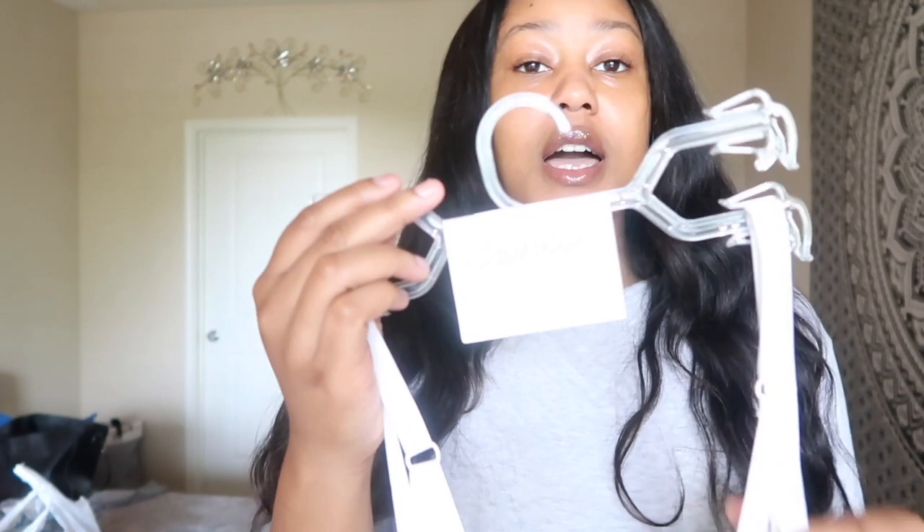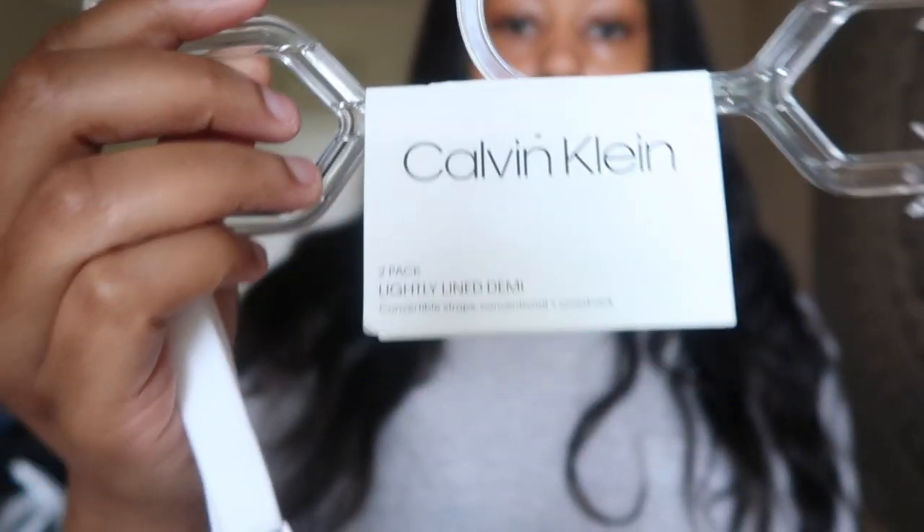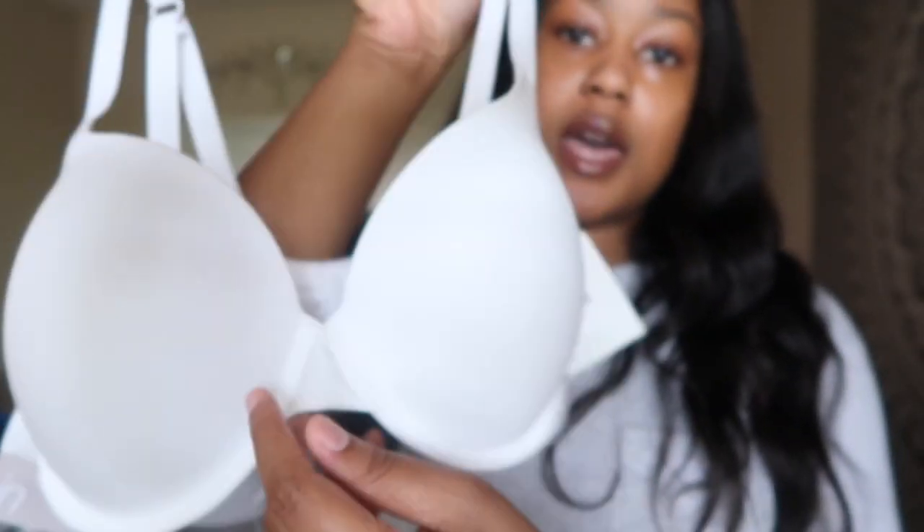I need my bras to hold my boobs because I'm a very clumsy and jumpy, goofy individual behind cameras. I need everything to support me and my movements. This is Calvin Klein and it's a two-piece set.